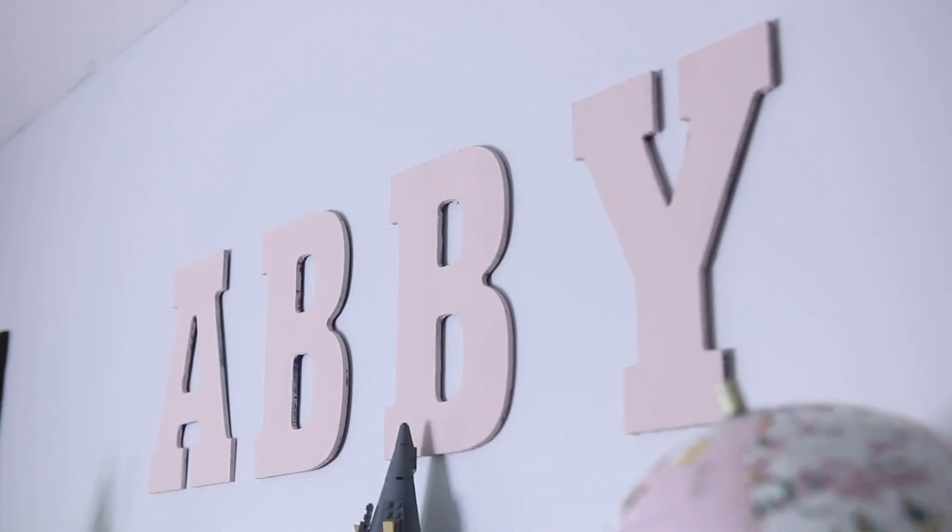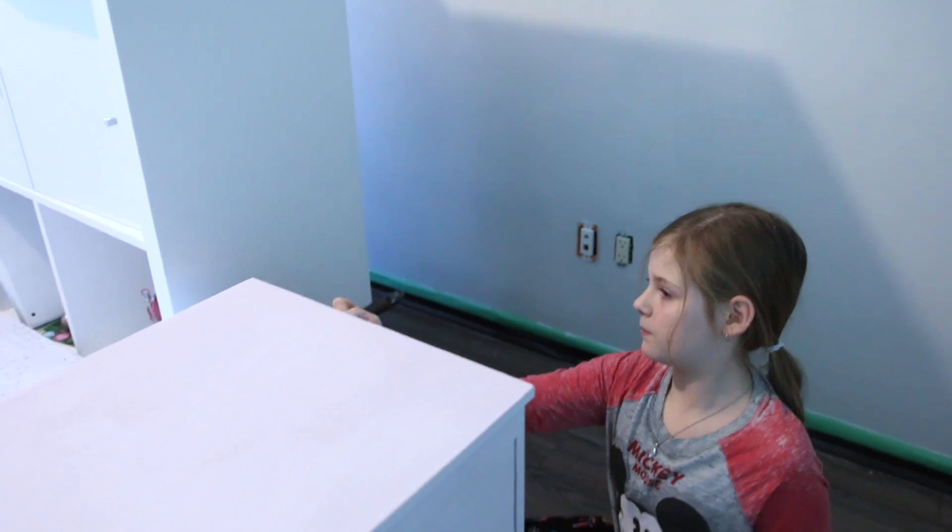Hey guys, welcome back! Today we're in Abby's room because I wanted to share her makeover with you and also share my top five favorite organizing tips for kids' bedrooms. The only thing Abby asked for for Christmas was to have her room repainted. I loved her mermaid room, but apparently 11-year-olds are over mermaids — she felt like she was a little too old and wanted a more tween room. So she literally got a can of paint and some pillows for Christmas.